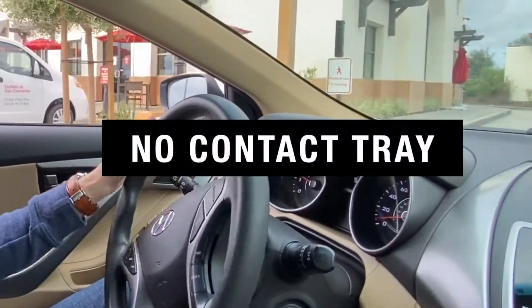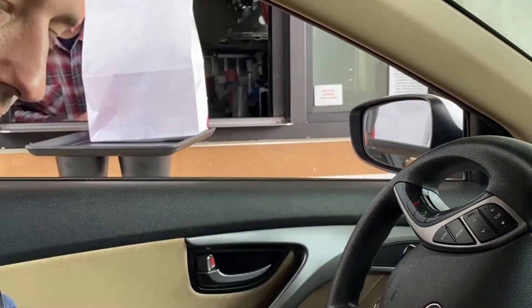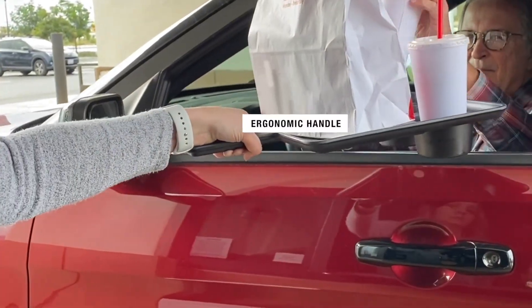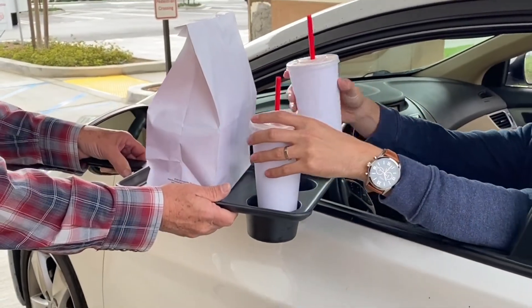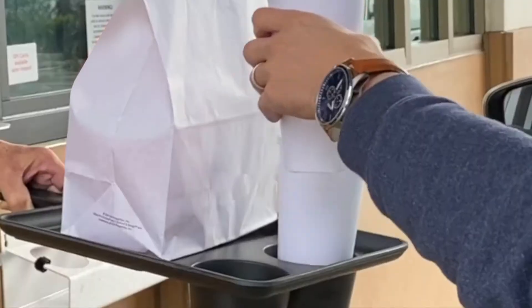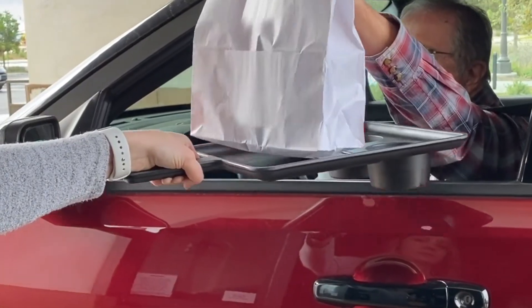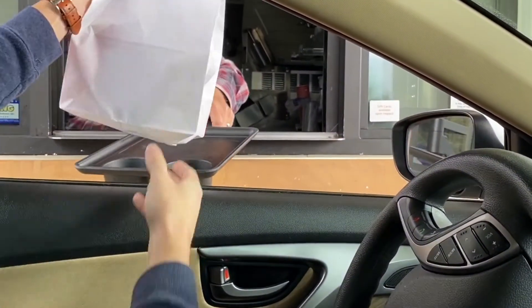Introducing our melamine no-contact tray. It features two cup holders and a spot for your food item, and a handle for contactless use. The original thought behind these trays was to use them for the drive-thru, but they've become much more than just this — a hands-free, contactless way to serve your customers.